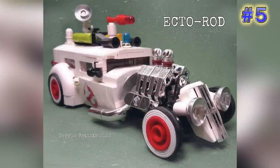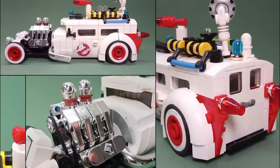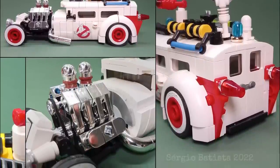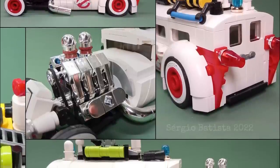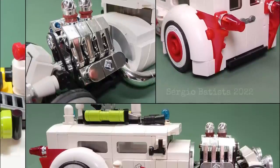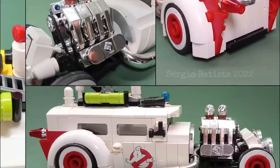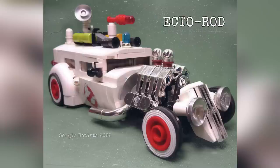Now we have a clashing of themes — this is from Sergio Batista, titled 'Ecto Rod.' We're looking at a hot rod styled with the Ghostbusters Ecto-1 colors, even with the ghost sticker on the side. The top is outfitted with a lot of the same gizmos and gadgets the Ecto-1 would have, and of course the color scheme matches pretty well. With the red rim and white wall tires, and in classic hot rod fashion, the engine and exhaust have been chromed out to give it that extra bit of flair.